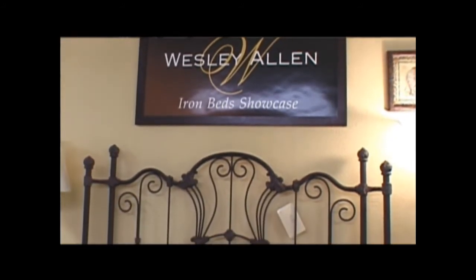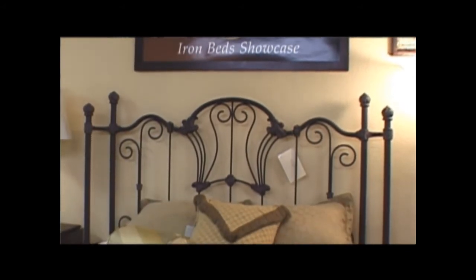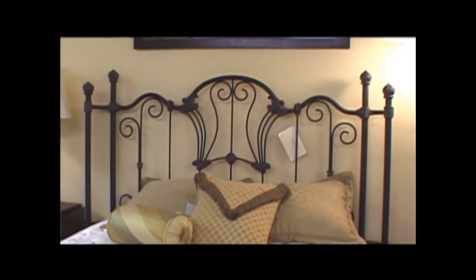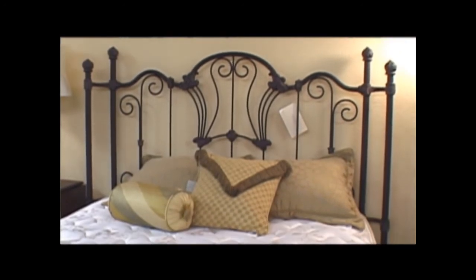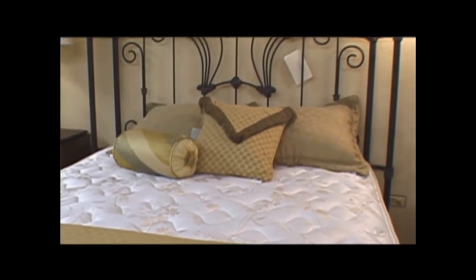They do primarily metal beds, but they're made here in the United States and they have them in several finishes, including custom finishes. They have your twin size, your queen size, your king size — so they have the perfect iron bed to go with your bedroom or your spare room.